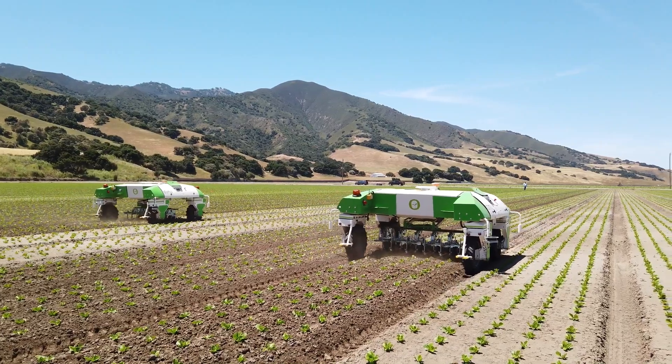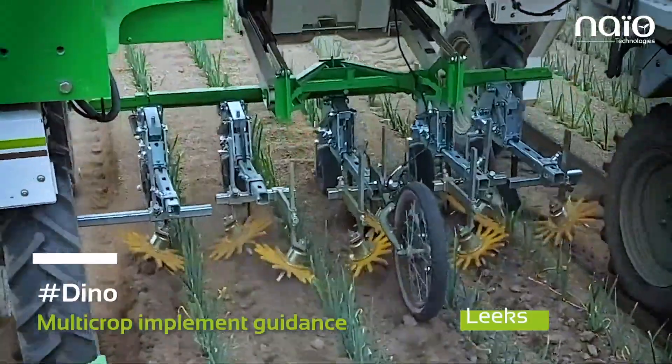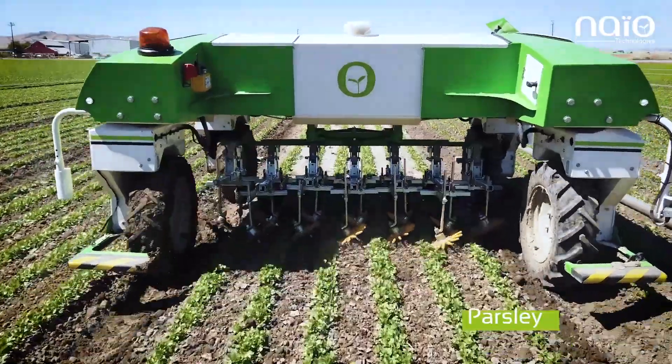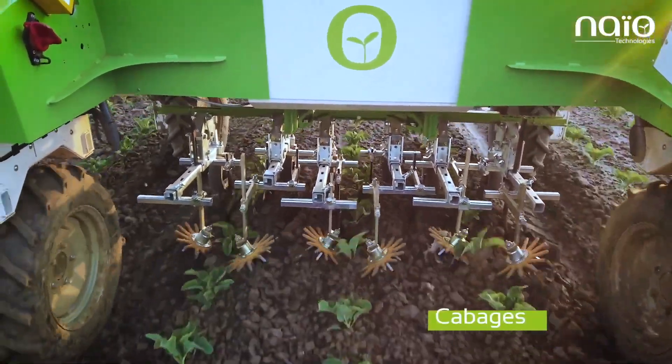Dino is an autonomous electric-powered weeding robot for large-scale vegetable crops. Dino is built by France-based NIO Technologies, designers, manufacturers, and makers of agricultural robots co-built with farmers and consumers.